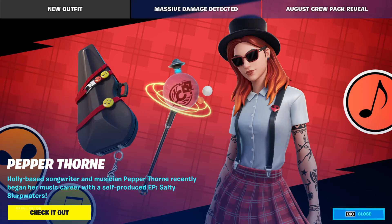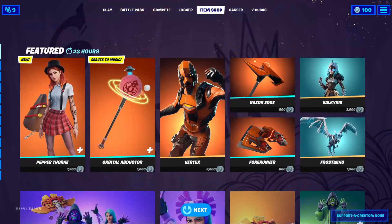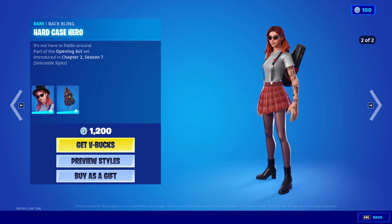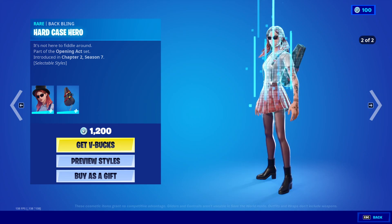Pepper Thorn is the new outfit for this item shop — very nice. That's it for the item shop, guys. If you haven't done so yet, please drop a like, subscribe, and hit that bell icon so you don't miss any of my future videos. Thank you guys for watching, and we'll see you next time — bye!